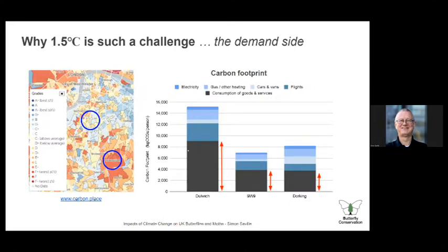The other reason it's a challenge is looking at the demand side. The website carbon.place looks at carbon footprint by area down to very small areas. Comparing Dulwich, SW9 where I live, and Dorking in Surrey, in each case the bulk of the carbon footprint comes from consumption of goods and services — things we do and the way we live our lives. So it's not just about other people doing stuff and changing where the energy comes from; how we manage our lives is also going to have a major effect. That's why getting down to 1.5 degrees C is going to be such a challenge.